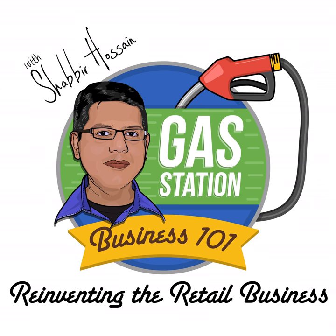Welcome to Gas Station Business 101 podcast. I am Shabir Hossain and this is episode number 50. This is a big step for all of us — I believe this is half a century. We have come a long way starting with number one to episode number 50. I am glad that I am here and I am glad that you are here. I did not think I would make it to 50, but since we have made it, I am sure we will make it to 100 and 200 someday soon.